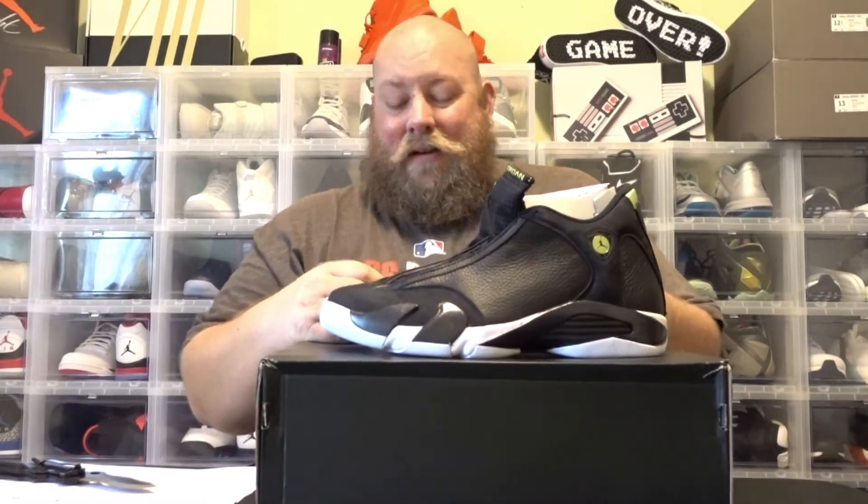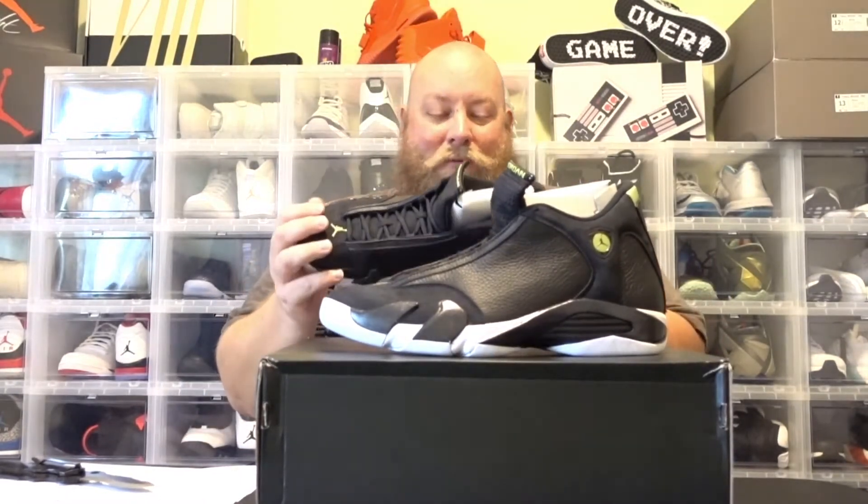If they would have done this quality of leather on, say, Jordan 3s, 4s, 5s, 6s, the price point would be looking at a minimum of $220, maybe as high as $250. I mean, they put very nice leather on the Jordan 8 Champ Pack and priced those out at $250.